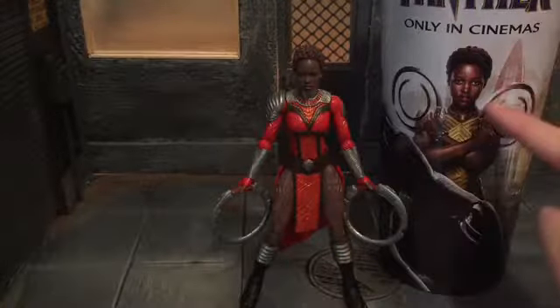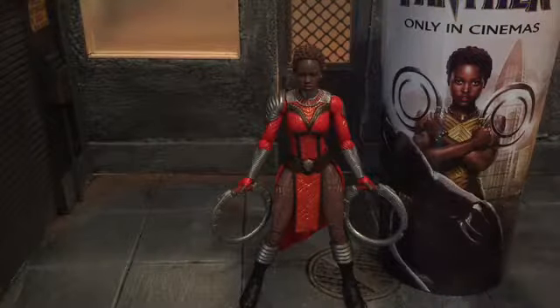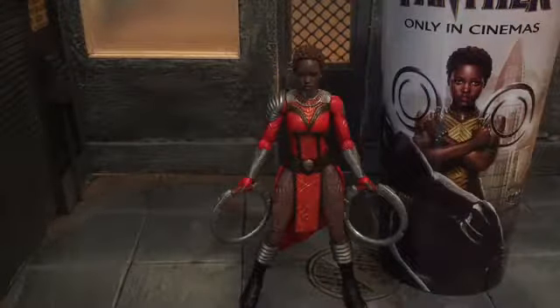Before I do the comparisons — there she is next to how she appears in the movie. She does appear like this, it's just towards the end of the movie.